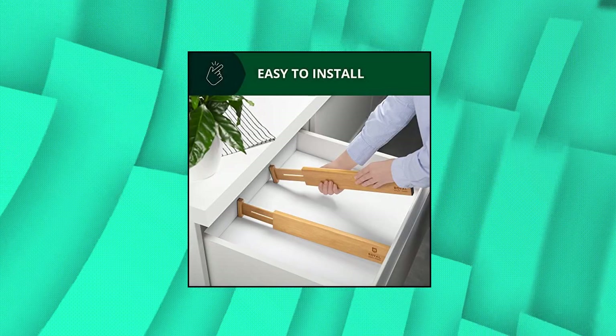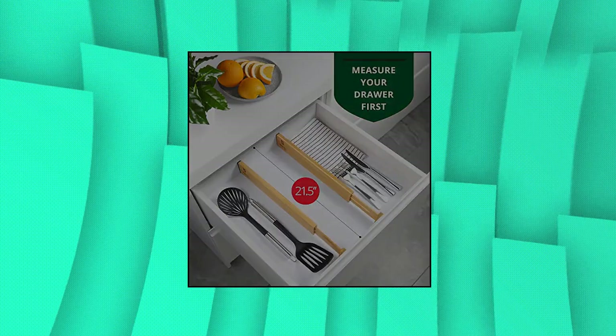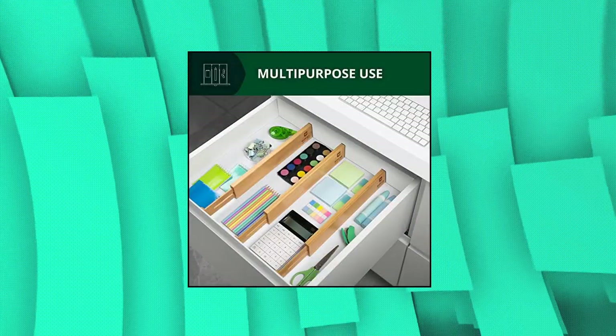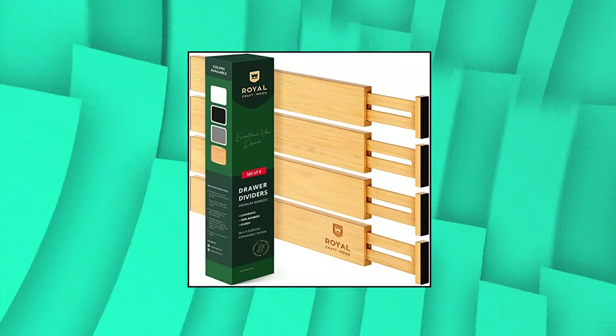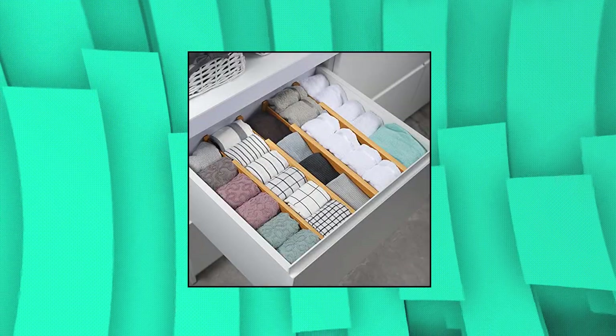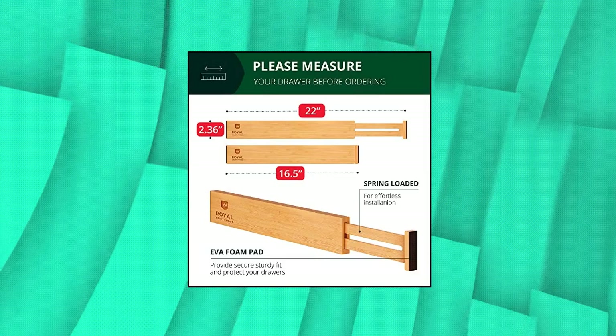Royal Craft Wood Adjustable Bamboo Drawer Dividers Organizers. Expandable drawer organization separators for kitchen. Take your organization to new heights with Royal Craft Wood's drawer dividers. Tackle the mess around the house — in your kitchen, bedroom, and even bathroom — with this bamboo drawer organizer set. Made to keep your storage drawers neatly organized so you can find what you need, when you need it.